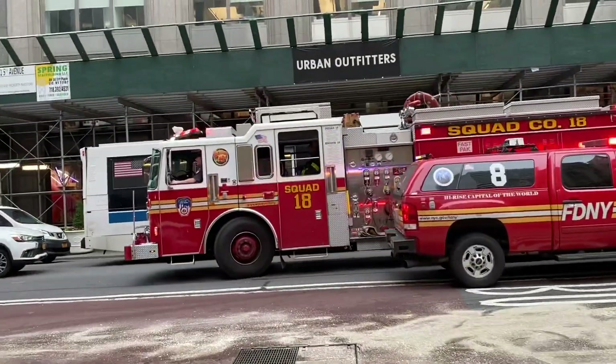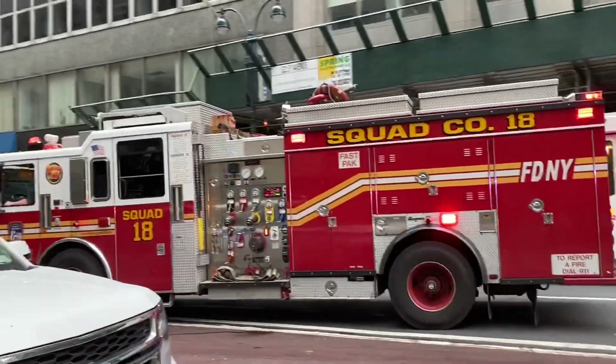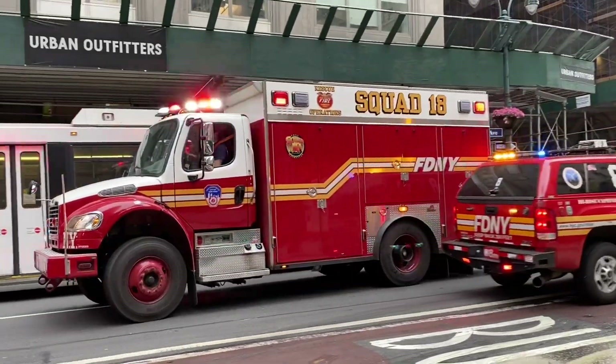Squad 18 has taken up. 2nd Piece and 6th Battalion are taken up. Transfer of command to MTA.